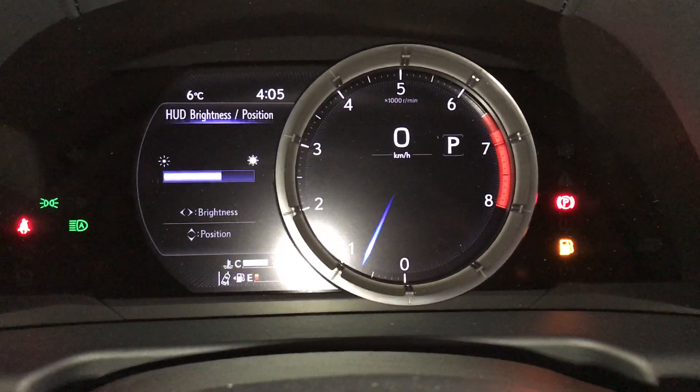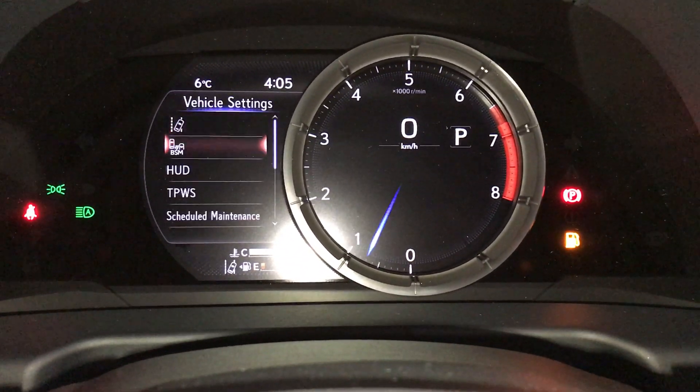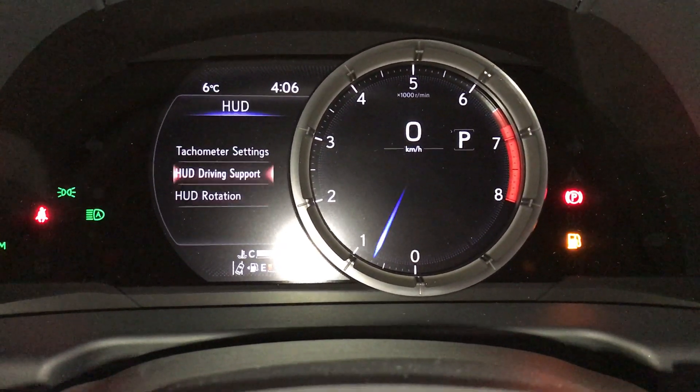In here you can change your heads-up display brightness and position. And then go into vehicle settings to change your information.